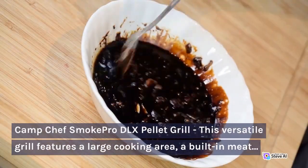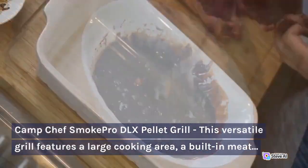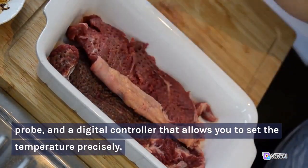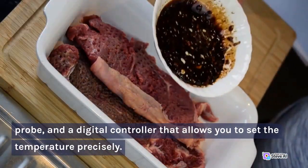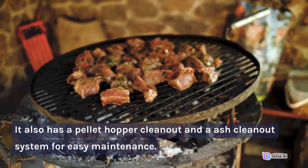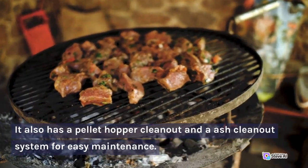Camp Chef Smoke Pro DLX Pellet Grill. This versatile grill features a large cooking area, a built-in meat probe, and a digital controller that allows you to set the temperature precisely. It also has a pellet hopper clean-out and an ash clean-out system for easy maintenance.